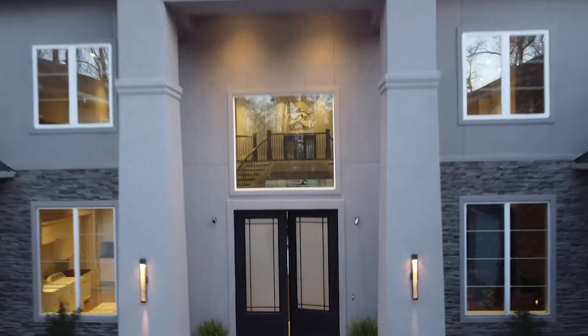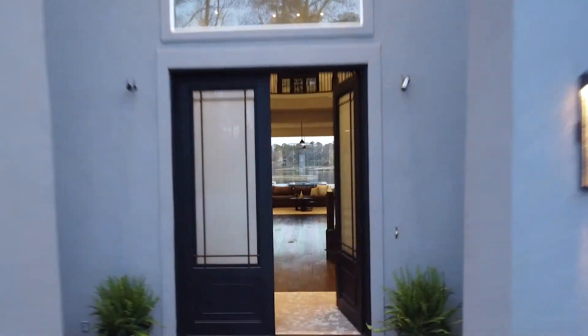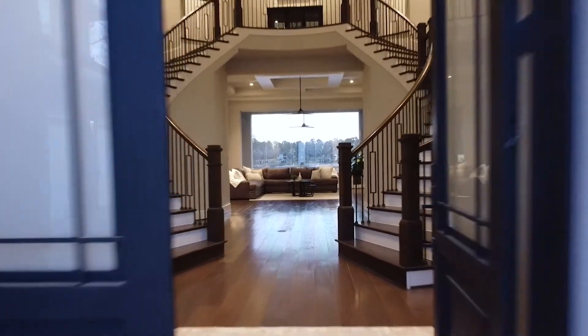Even though there are three stories inside, an elevator takes you to each level, even up to the attic space. There's a private sauna in the fitness room, a theater room, and a master suite like you've never seen before. So come on inside, let's go take a look.